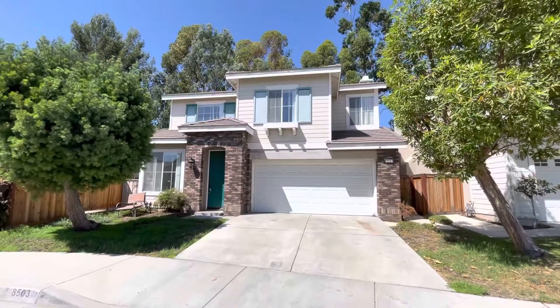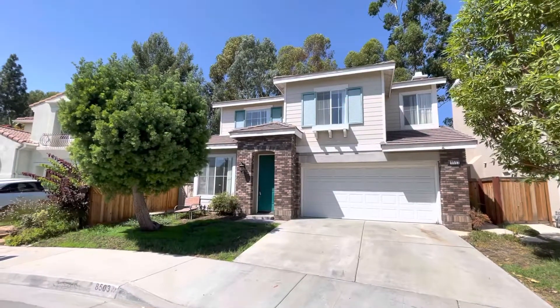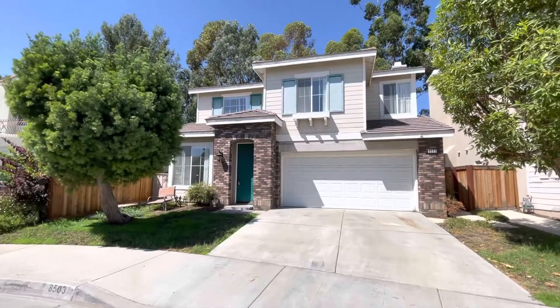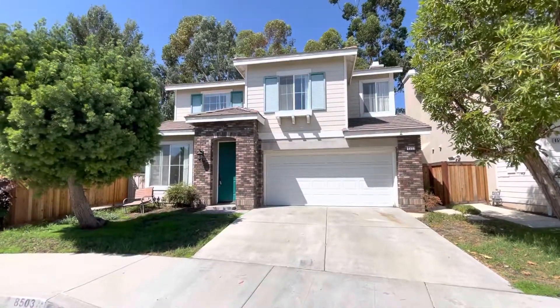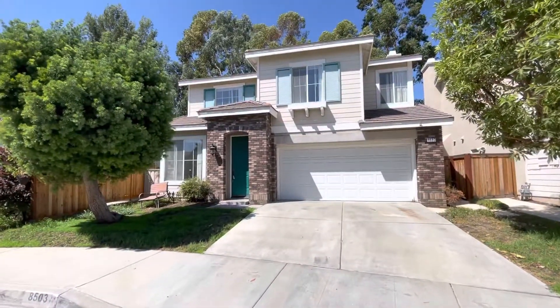Hi everyone, this is Brandon from True Door Property Management. Today we have a really cool property just across the street from Peters Canyon. This is property 8503 East Biscayne Way, located in Orange, California.